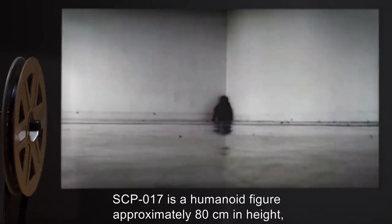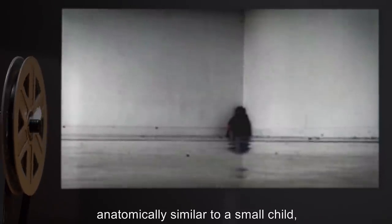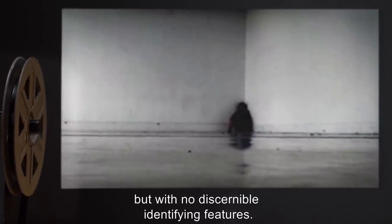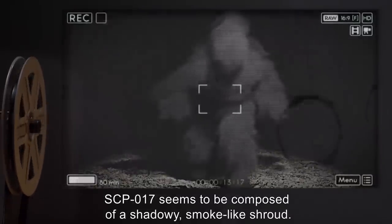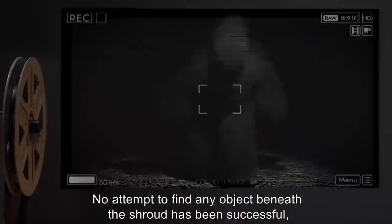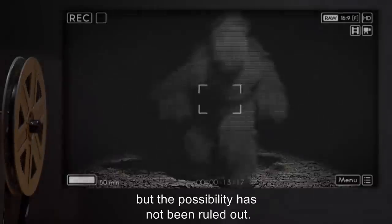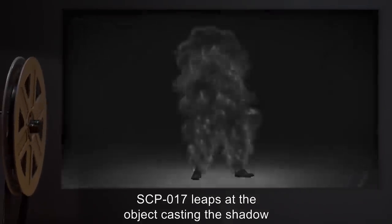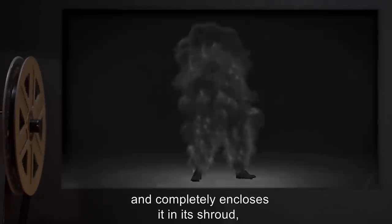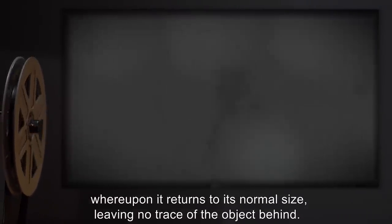SCP-017 is a humanoid figure, approximately 80 cm in height, anatomically similar to a small child, but with no discernible identifying features. SCP-017 seems to be composed of a shadowy, smoke-like shroud. No attempt to find any object beneath the shroud has been successful, but the possibility has not been ruled out. SCP-017's reaction to shadows cast upon it is immediate and swift. SCP-017 leaps at the object casting the shadow and completely encloses it in its shroud, whereupon it returns to its normal size, leaving no trace of the object behind.